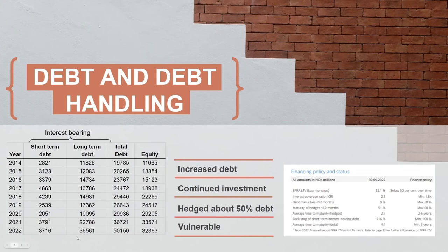They have hedged about 50% of the debt, which is nice and provides some safety in this difficult market. From what I understand, they have worked quite hard to improve their hedges. Current maturity time is 2.7 years, but they still have one of the worst interest coverage ratios in Scandinavia, so I'm not sure how much it really helps.